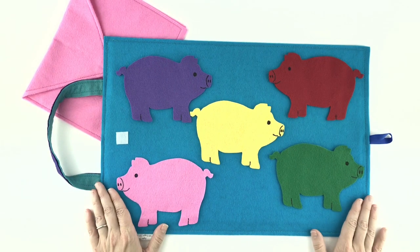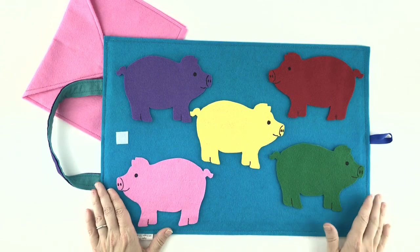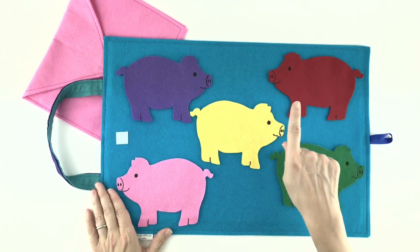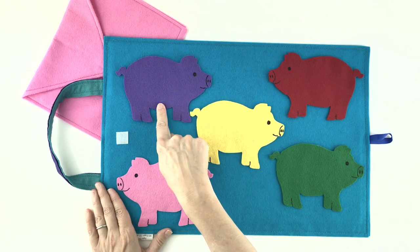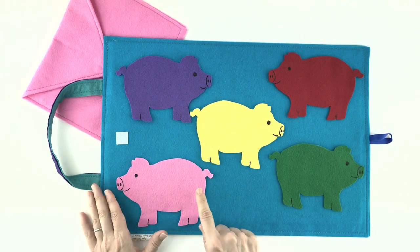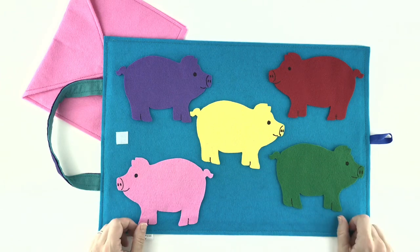I have pigs in a lot of different colors. You've got a red one, a yellow one, a purple one, a pink one, and a green one.